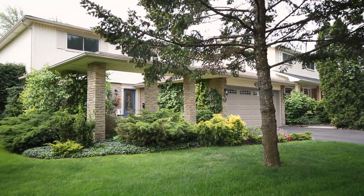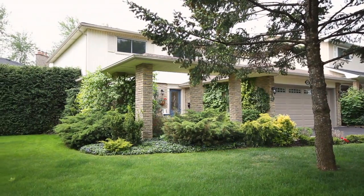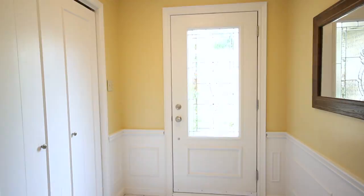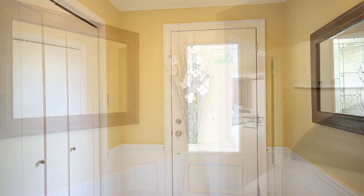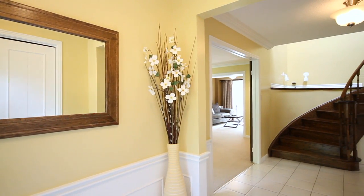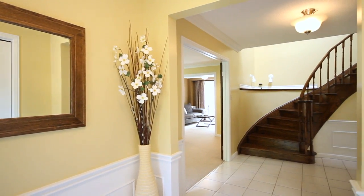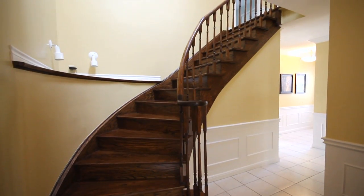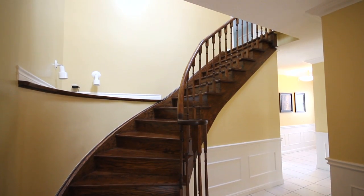As you approach this home, you'll notice the oversized front yard and beautiful landscaping that takes you to the front door. The brand new front door takes you into your formal foyer, finished in a neutral ceramic tile. This tile quickly spills into a neutral hardwood. Your center foyer features a large winding staircase that takes you up to the second level beautifully.